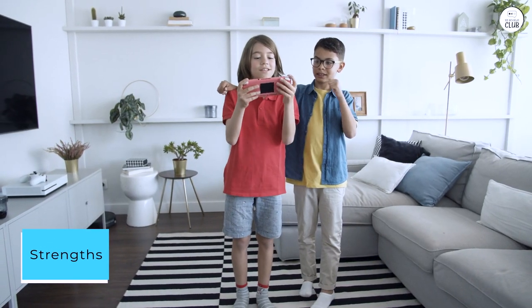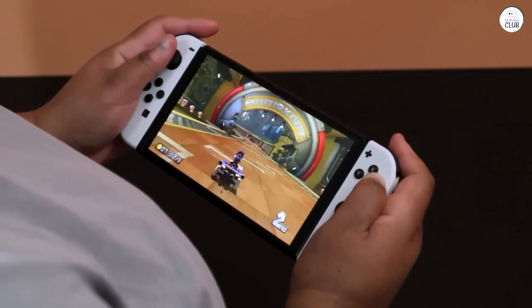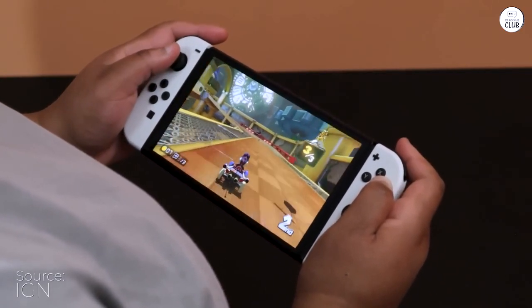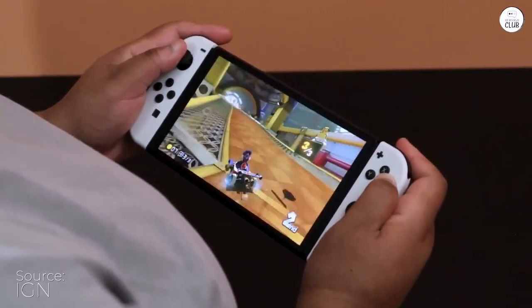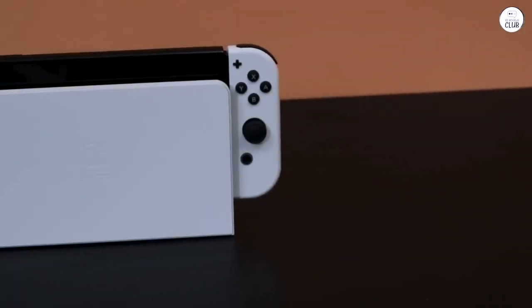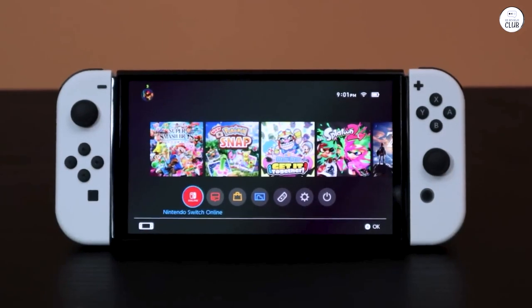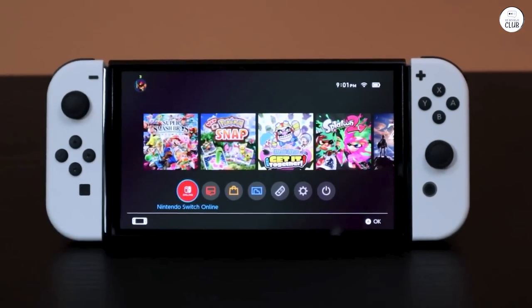Strengths: Captivating OLED display — the Nintendo Switch OLED model dazzles with its vivid visuals, showcasing vibrant colors and deep contrasts that elevate the gaming experience to new heights. Adaptable gaming modes allow you to seamlessly switch between handheld, tabletop, and TV modes to suit diverse gaming preferences and environments.